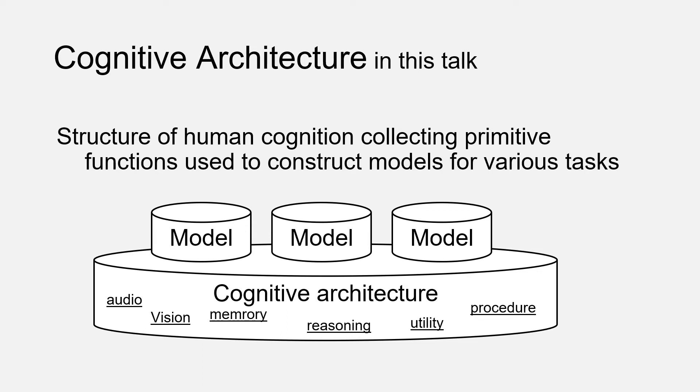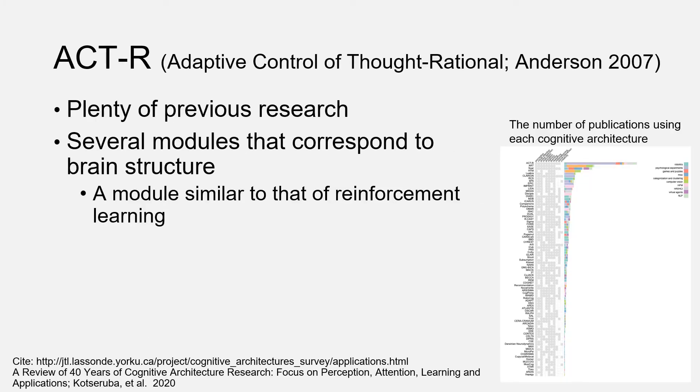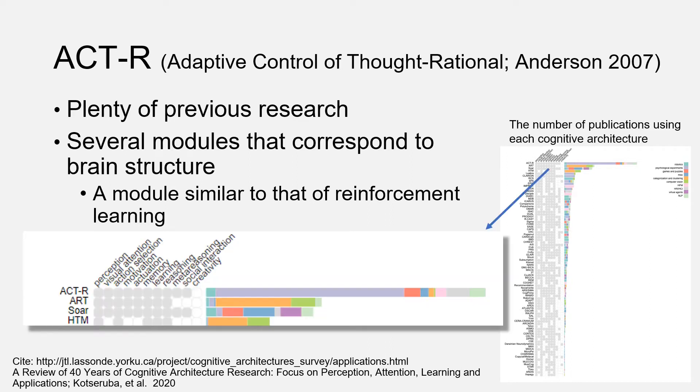Here, we are virtually at ICCM. To clarify our position, I briefly note how we consider this in this talk. We consider cognitive architecture as a structure collecting many primitive functions to construct models for various tasks, such as driving, web browsing, or game plays. This slide indicates a graph taken from a recent review of cognitive architectures. Among them, we use ACT-R, because this architecture has been widely used and there is a large body of previous research.